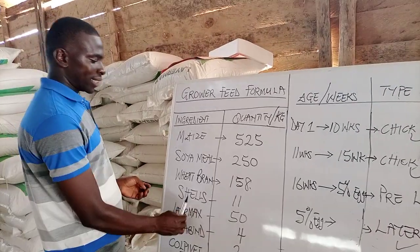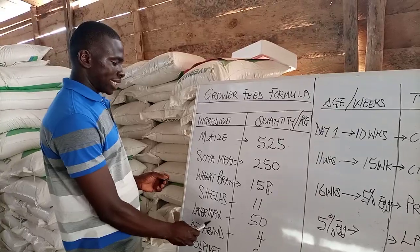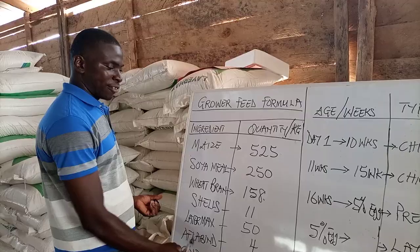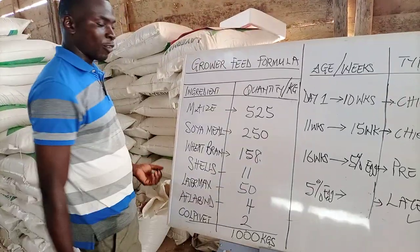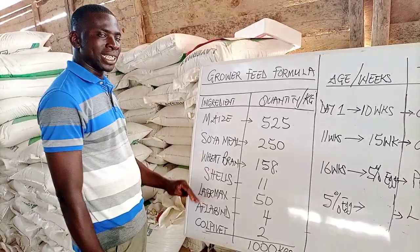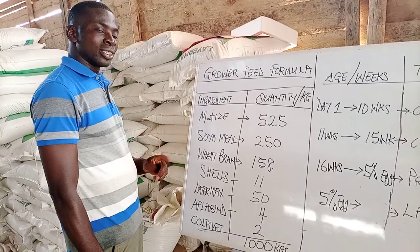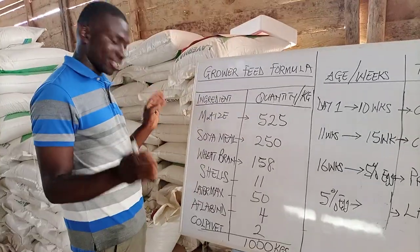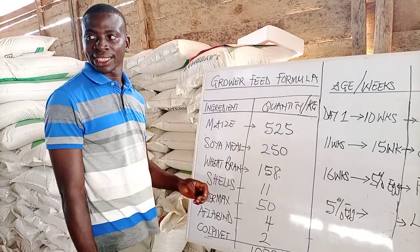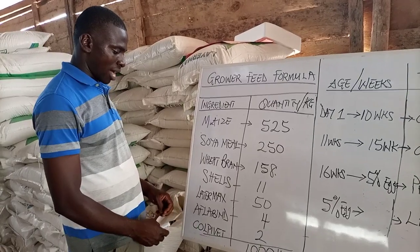Oyster shells: we use 11 kg. Layer concentrate: 50 kg. Aflatoxin binder — in preparing one tonne, you use 4 kg. It is a mycotoxin binder and it really helps. We add Afrobuy to our feed right from day 1 through to the day we sell the birds. Afrobuy is a very good product that we normally add to our feed.